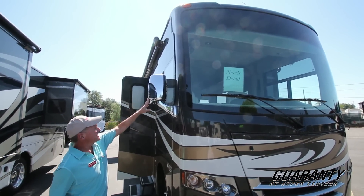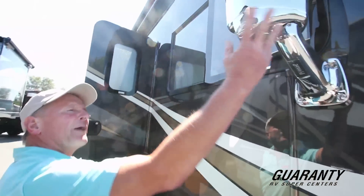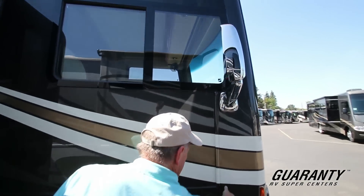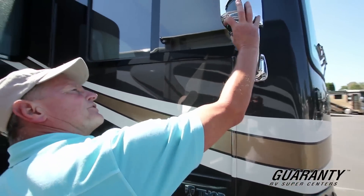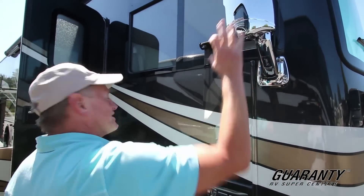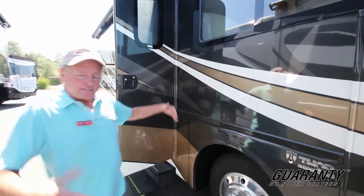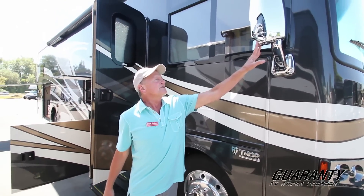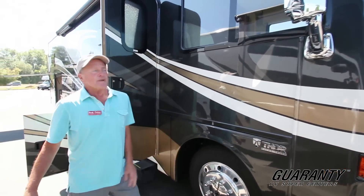You also have electric defrost for the wintertime. The side cameras are mounted right in these Velvac mirrors instead of having a separate camera down below mounted somewhere in the fender. They put it right here in the mirror, which gives you really better visibility — a little higher and a little broader. This is a very good piece of equipment and it's all safety related, so keep that in mind.